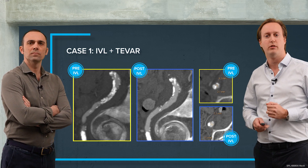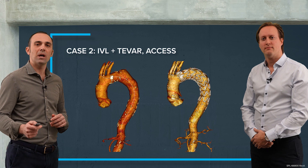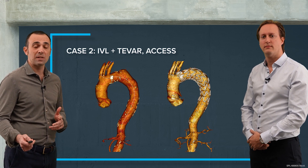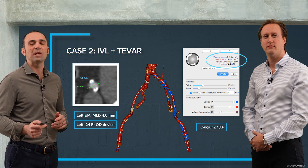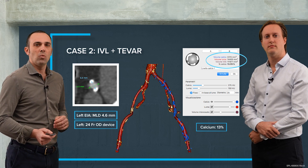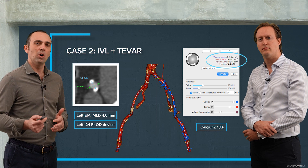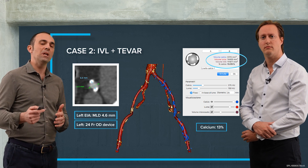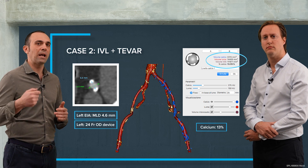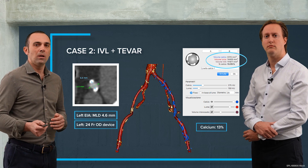The next case: staying in the thoracic district, I will show another case of aortic aneurysm with hostile access where we were able to deliver the thoracic graft. We had a 24 French outer diameter device. To be honest, we did not have extremely hostile access in this case — there was a 4mm lumen on the right side and we chose the left side with a 5mm minimum lumen diameter, with calcification on both sides of the iliac vessel.